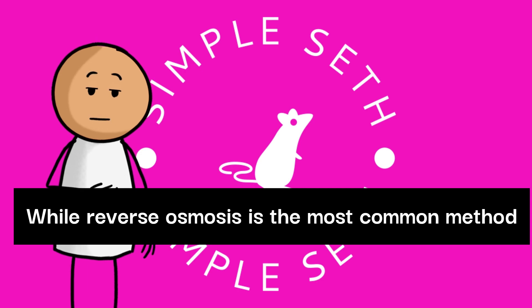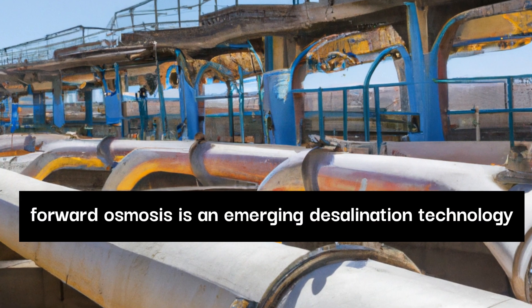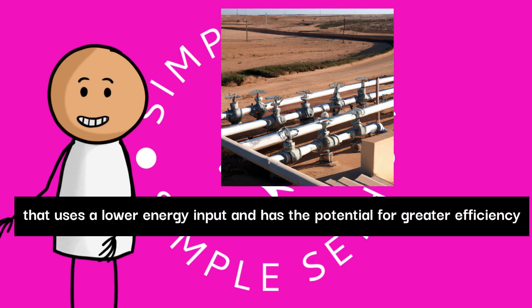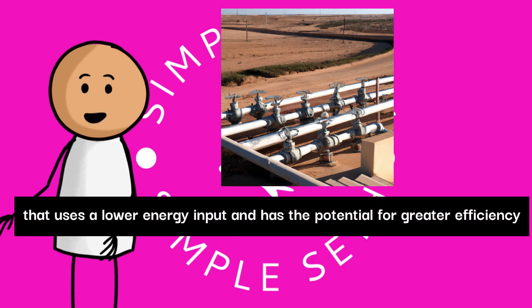While reverse osmosis is the most common method, forward osmosis is an emerging desalination technology that uses a lower energy input and has the potential for greater efficiency.